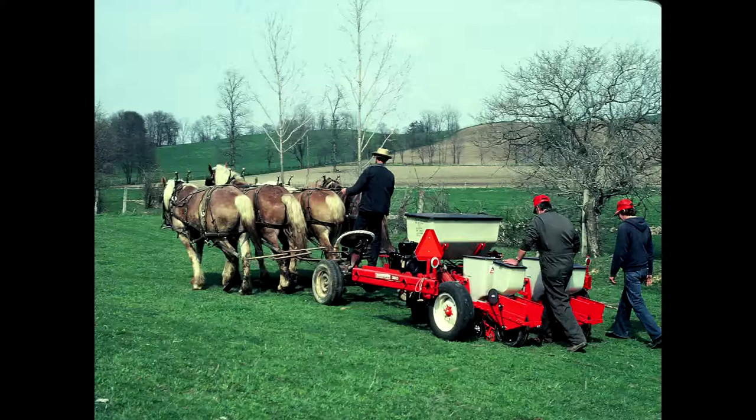Here's a two-row planter — it takes four horses to pull it. So two horses per row. It's not too bad from that standpoint.